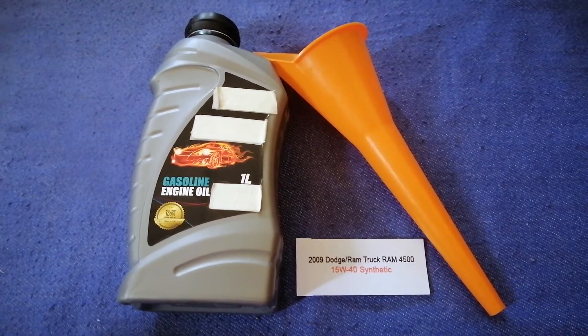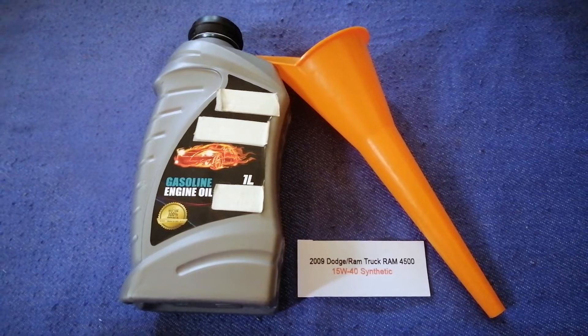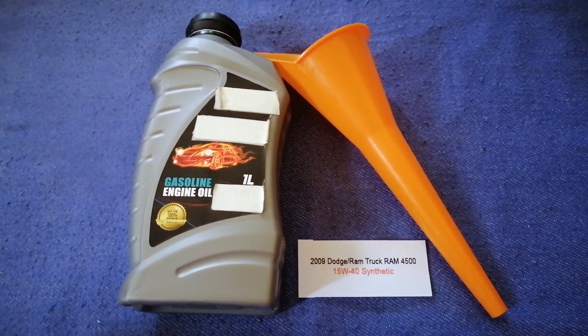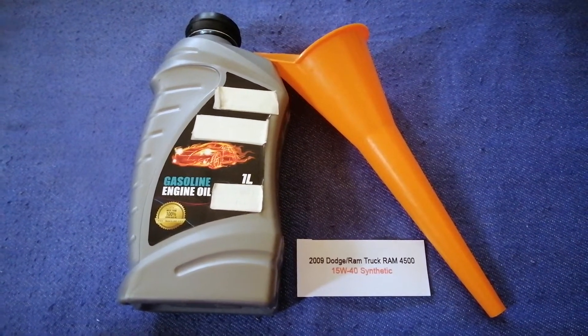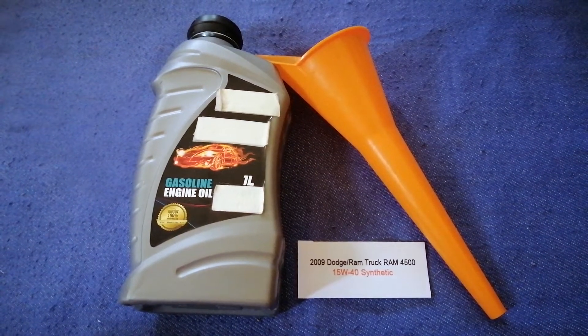If your 2009 Dodge Ram 4500 uses a different type of oil, make sure to leave a comment and let the rest of us know. Don't forget to check the video description for the most recent price. Thank you for watching this video — please like and subscribe.